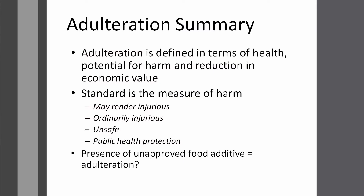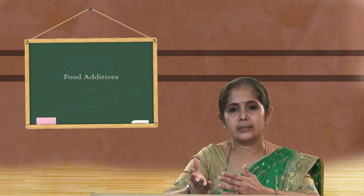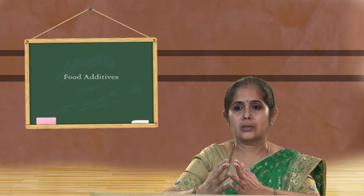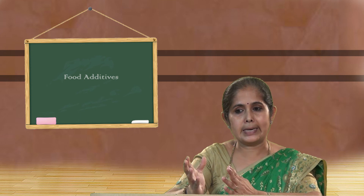Next, let us summarize today's class on adulteration. Adulteration is defined in terms of health potential for harm and reduction in economic value. Adulterated foods may be less expensive, but they are harmful to our health. Standard is a measure of harm in the case of adulteration — they may be injurious to health. We have to protect public health by not adulterating our food. Finally, the presence of an unapproved food additive — is that adulteration? That is a question to think over.